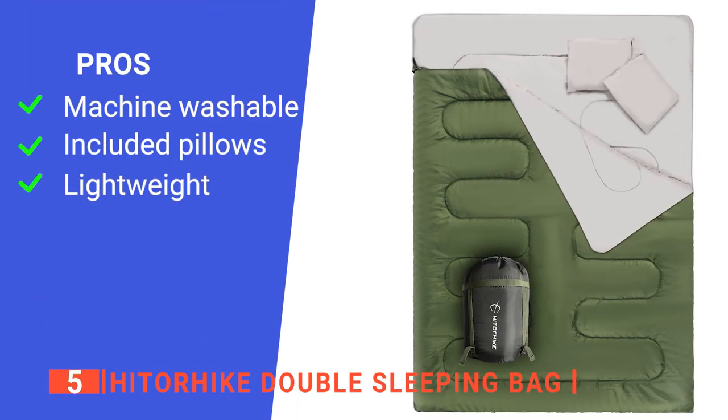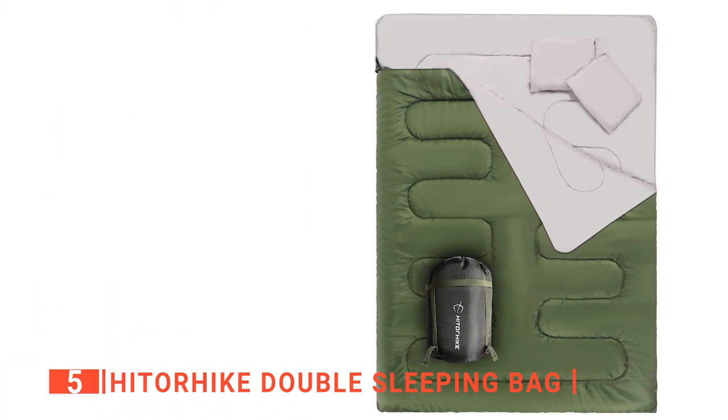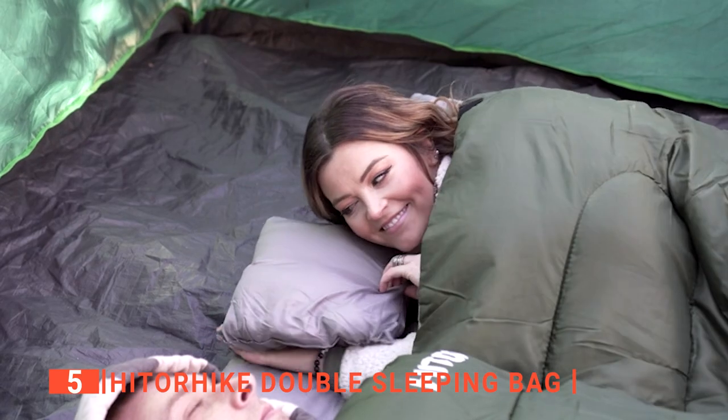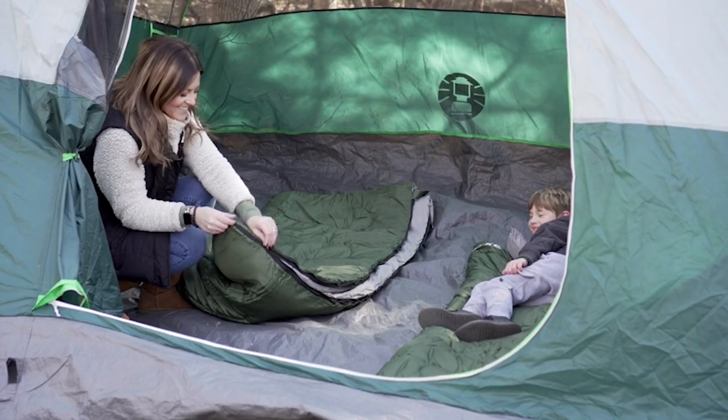Its pros are: it's easy to keep clean, it comes with pillows, and it is light enough for backpacking. However, it isn't comfortable enough without a thick sleeping mat. The Hit or Hike double sleeping bag is an excellent product with everything you need if you're someone that likes to spread out while you sleep.